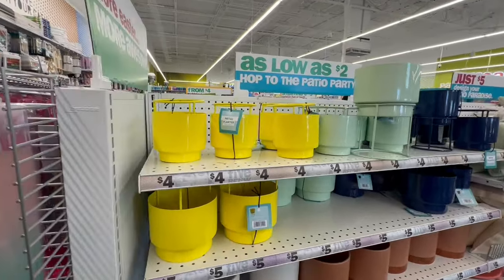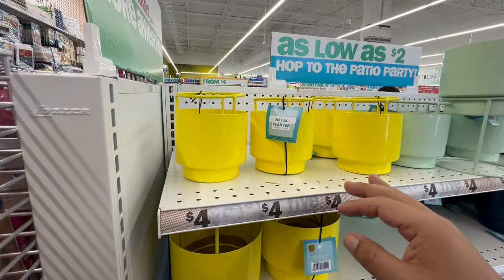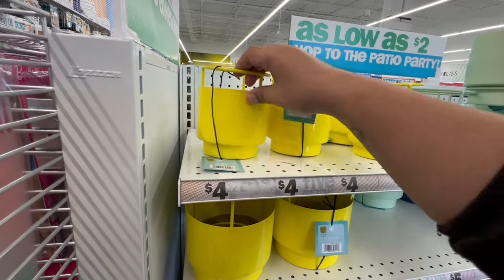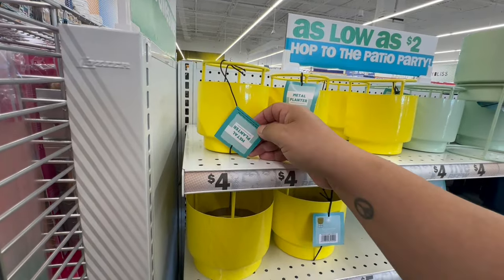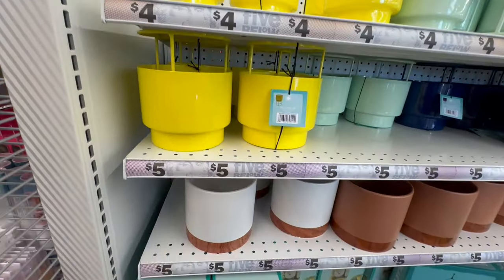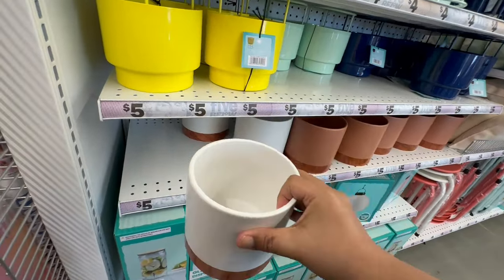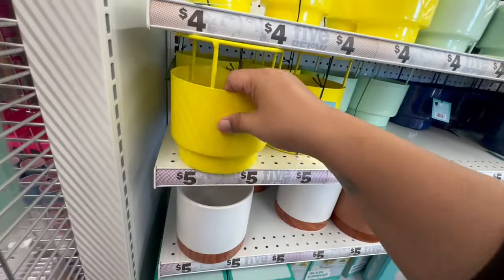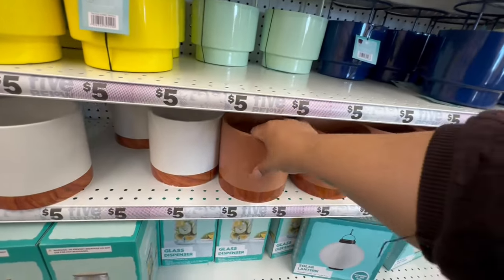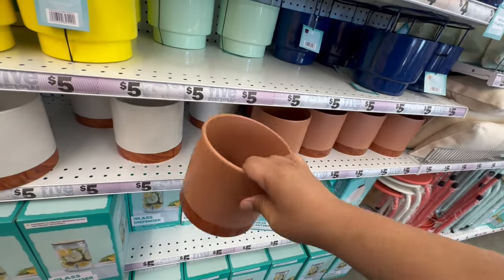Now let's get into some of the summer stuff — they have the 'Hop to the Patio Party' section. These are metal lanterns for four dollars, with a slightly larger one for five. I really like these — they have a drain hole, which is great. These are very nice and modern — a lot of people could use these.